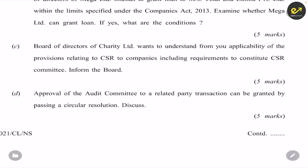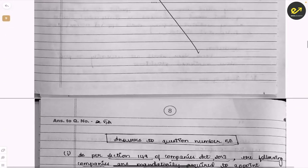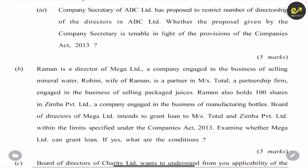The question about whether approval of the audit committee for a related party transaction can be granted by passing a circular resolution was not attempted by the student, who moved directly to question 5A.